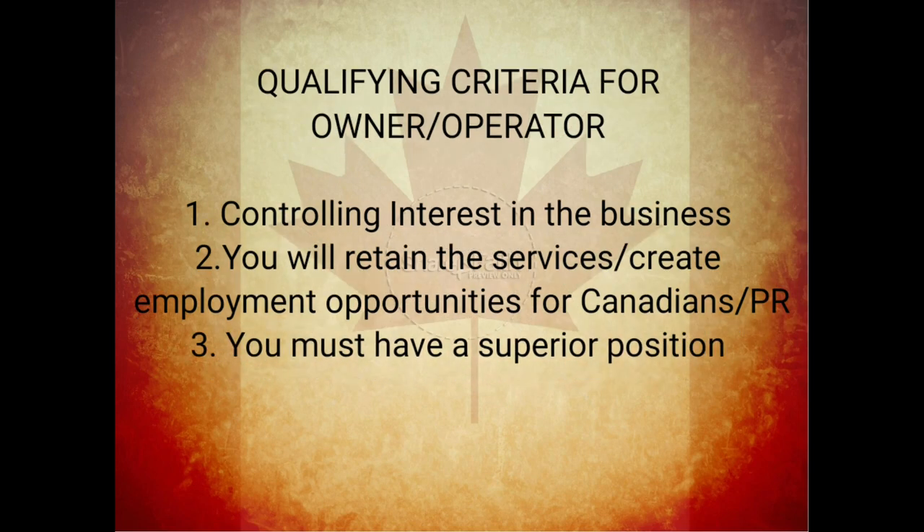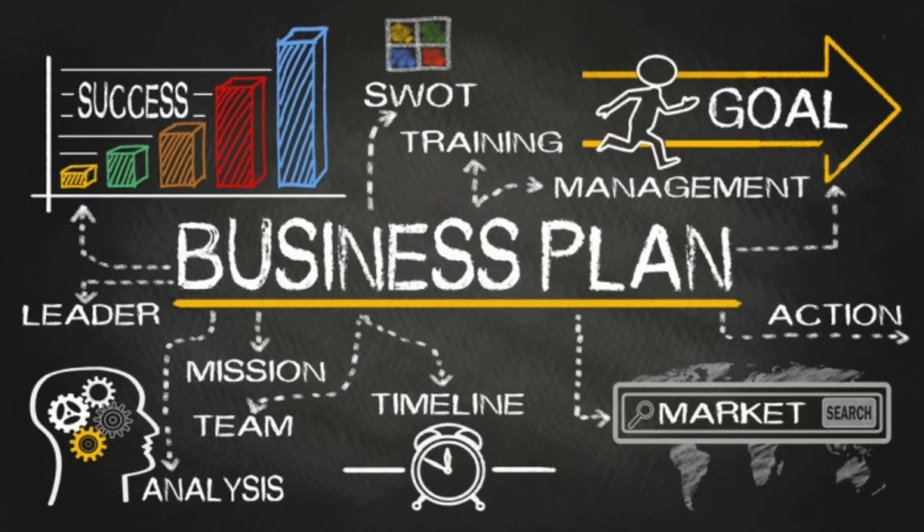Now let's discuss the qualifying criteria for this owner-operator pathway. First, you must have a controlling interest in the business. Second, you will retain services or create employment opportunities for Canadians or PRs — a minimum of one. You must also have a superior position, meaning nobody can remove you from your own company.